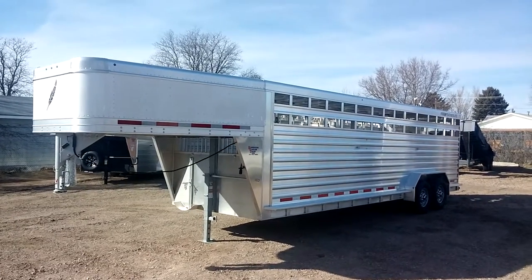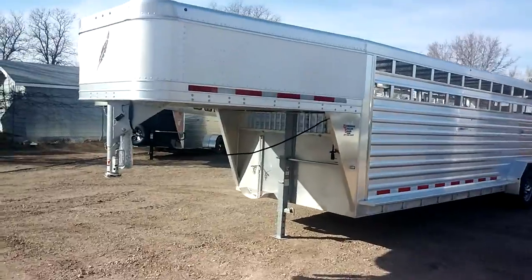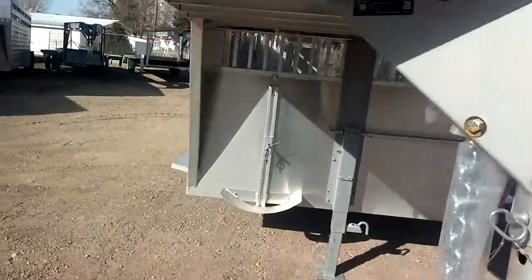Hey, this is Wes from Bunkhouse Trailers. I've got a 2016 Featherlite 24-footer, 7 wide, 6'6 tall.